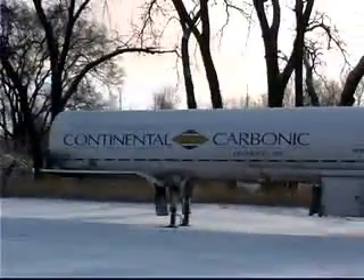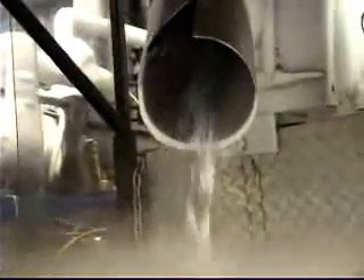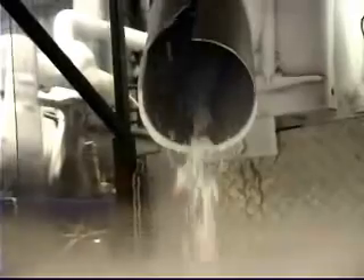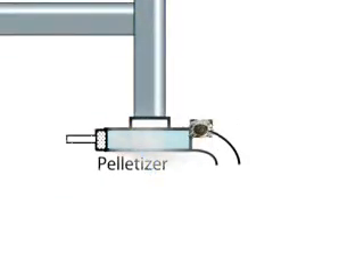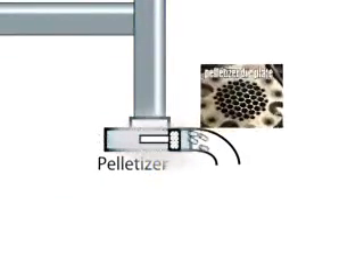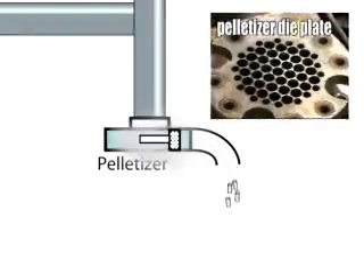The majority of liquid CO2 CCPI produces is used to make dry ice. When the liquid CO2 is released into a non-pressurized environment, most of it turns into dry ice snow, while a portion turns back into CO2 gas. Dry ice pellets are made by injecting liquid CO2 into a chamber, then pushing the resulting dry ice snow through a die plate. The machine that does this is called a pelletizer.